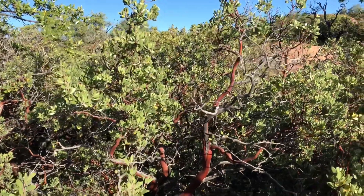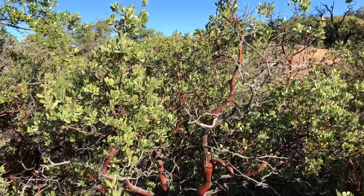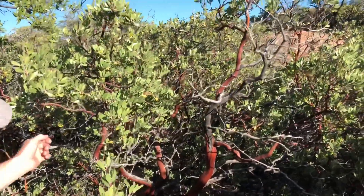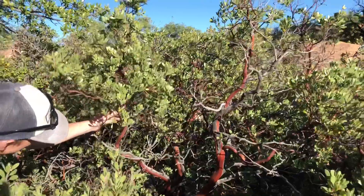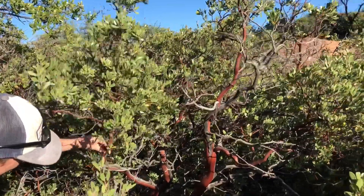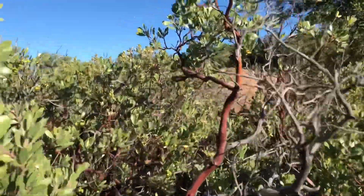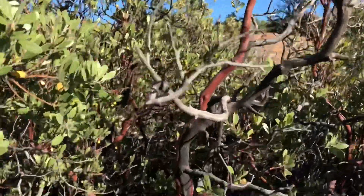Tim and Clint out here just giving you some more informative videos about the plants around you. This is the famous manzanita bush. It's known for its awesome cool-looking bark. If you've ever been to like Sedona, Arizona, you'll see these all over the place.